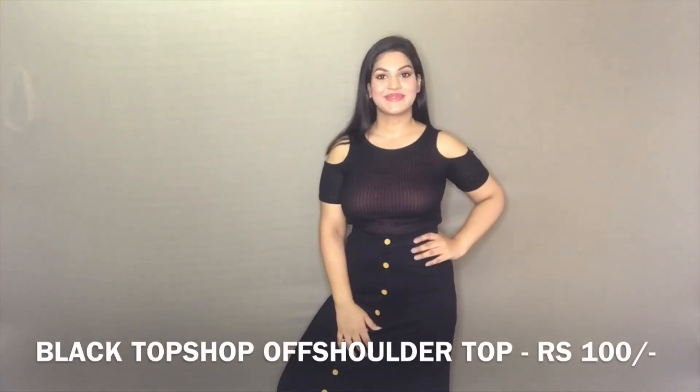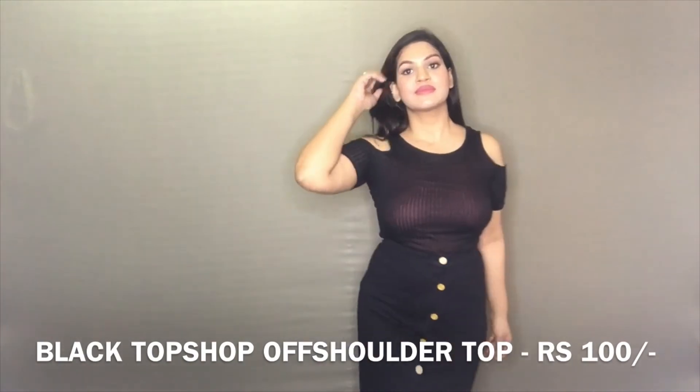Next up is this Topshop original off-shoulder top which I got for Rs. 100. It's a bit see-through so you can pair it with a slip underneath. This is so basic — perfect for everyday wear and I love it absolutely.